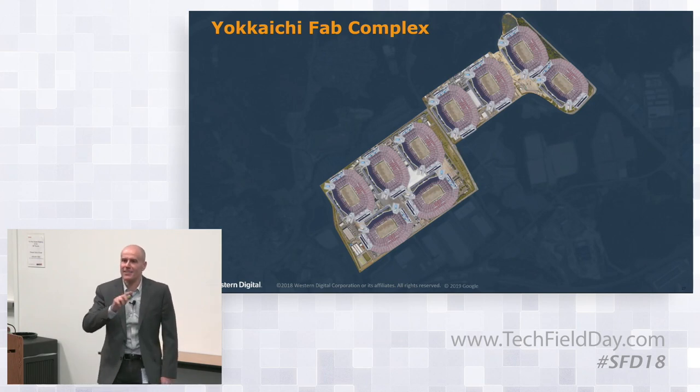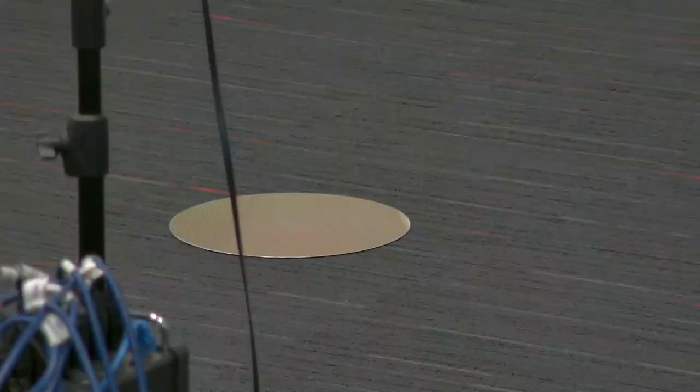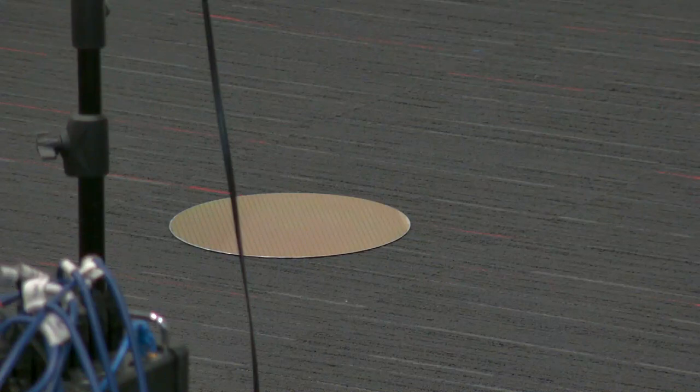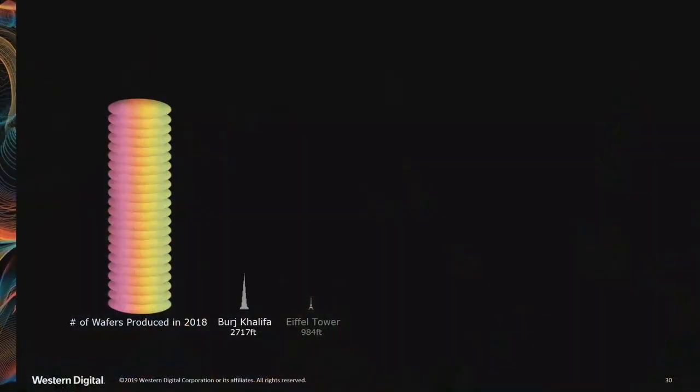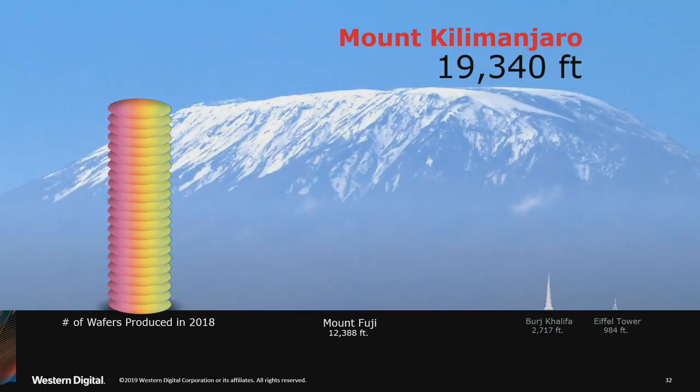To give you another sense of the scale: I have a 3D NAND wafer right here. You can see how thick it is. If you were to stack all the wafers we produce in one year, how tall would that be? Here's the Eiffel Tower. Here's the Burj Khalifa, the tallest building in the world, in Dubai. Here's Mount Fuji, appropriate since the fab is in that location. And if you really want to get to the top, it's around the height of Mount Kilimanjaro. This is how many wafers we produce.